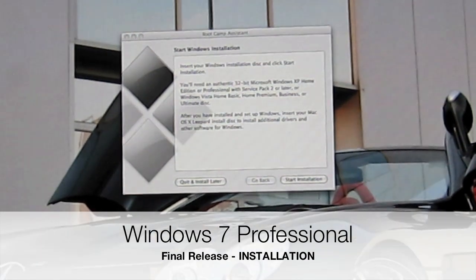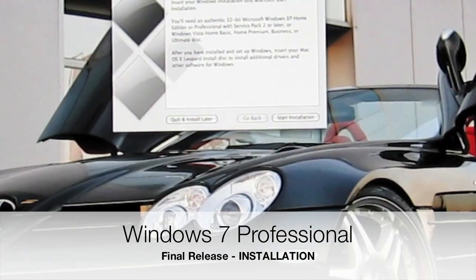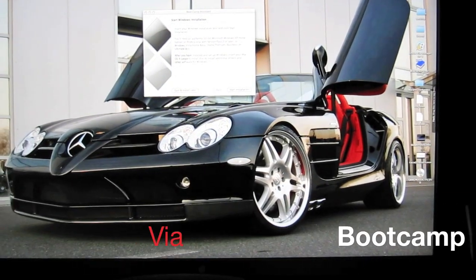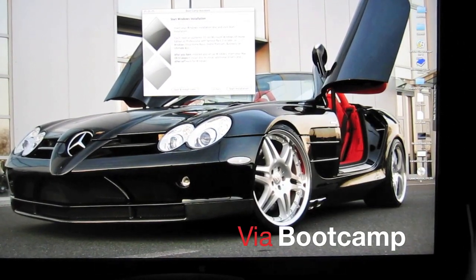Hi guys, welcome to another Some Guys Productions. I actually have a copy of Windows 7 Pro.